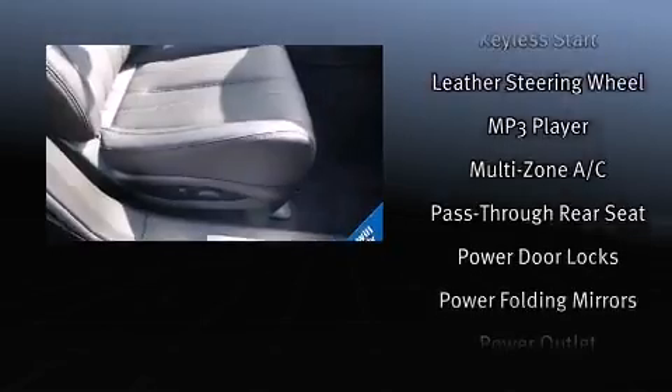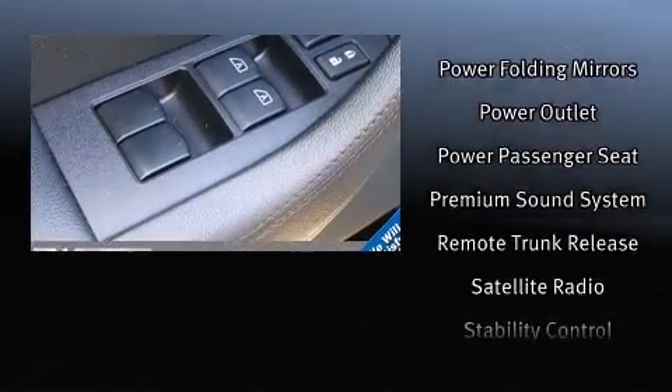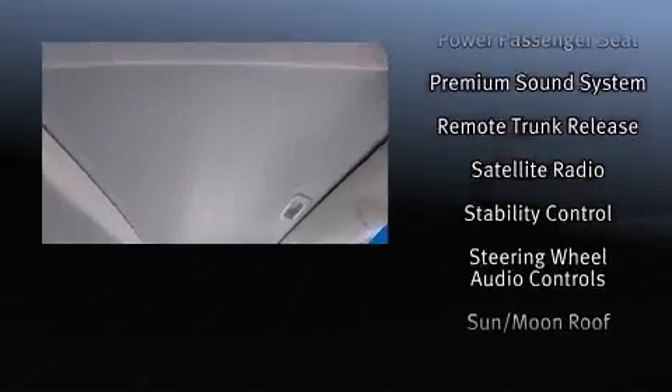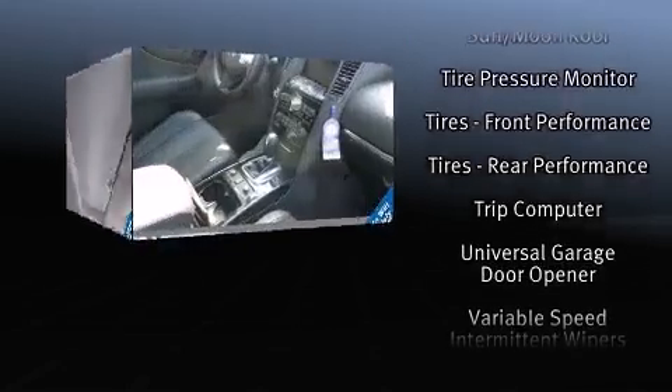Curtain airbags combine with standard stability control in creating a comprehensive safety network. It also arrives with a Carfax history report indicating just one previous owner.